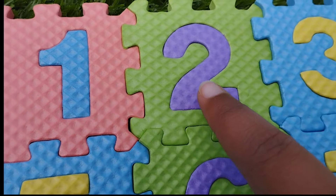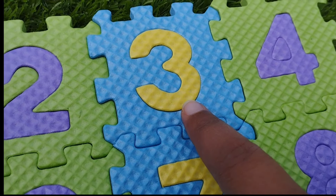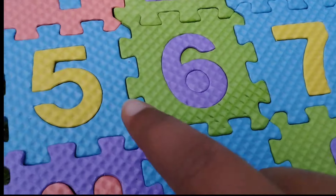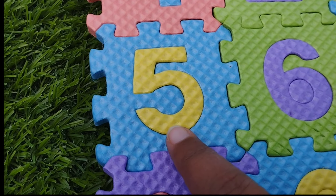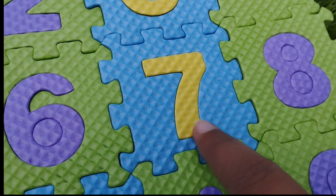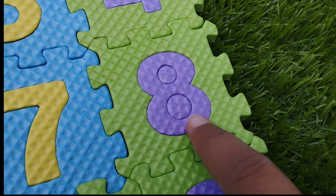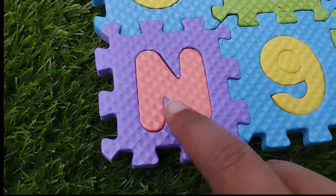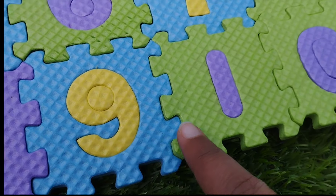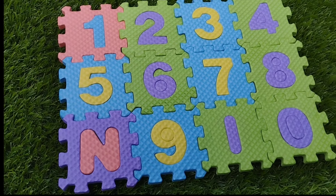The first number is 1, number 2, 3, number 4. The next number is 5, number 6. The next number is 7, 8, 9. Where is number 9? This is number 9 and 10. 1, 0. 10.